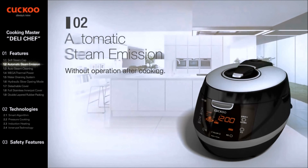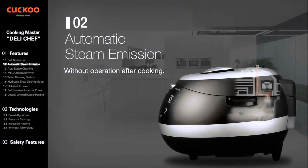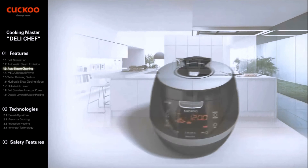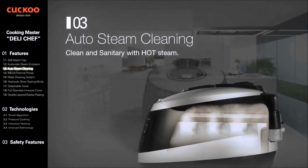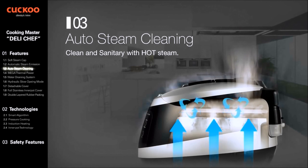Automatic Steam Emission safely and thoroughly emits all steam left behind without any further operation after cooking. Auto Steam Cleaning gives a cleaner and more sanitary condition with extremely hot steam.